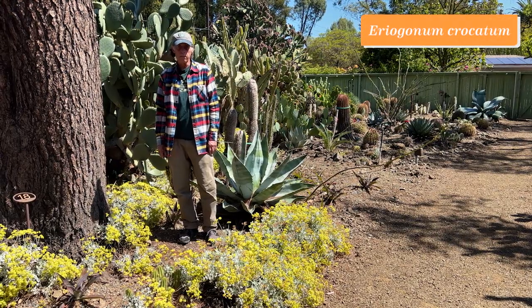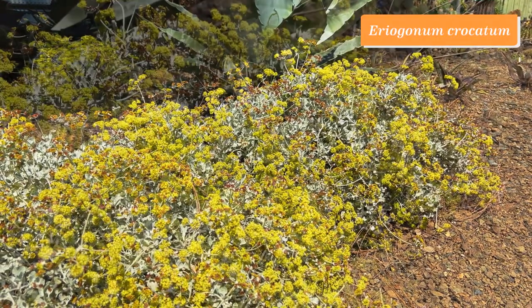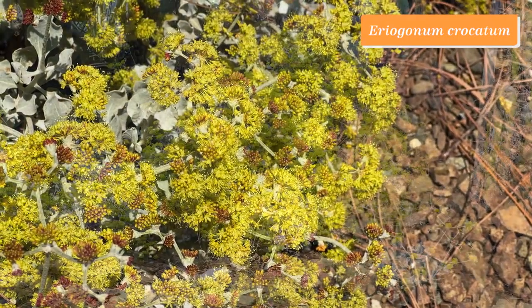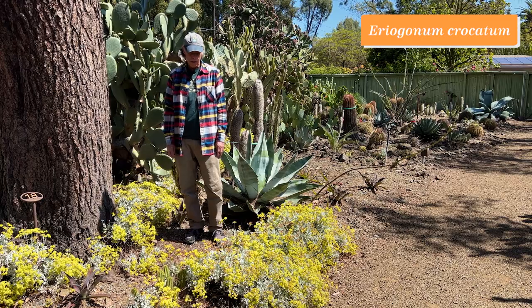Eriogonum is a genus in the Polygonaceae, and California has more species than anywhere else — really a great number going all the way from the seashore to the high Sierra. This one is a spectacular plant with very pale felted leaves and bright yellow-green flowers. This is Eriogonum crocatum.